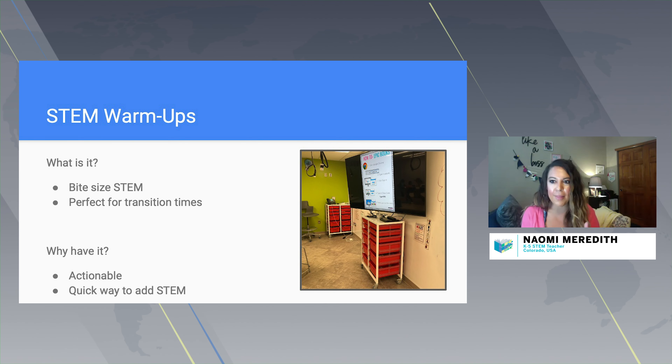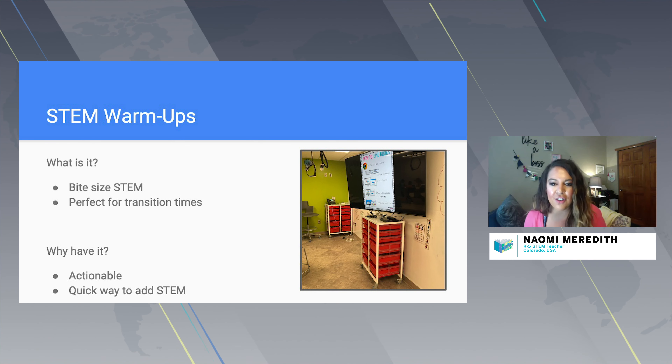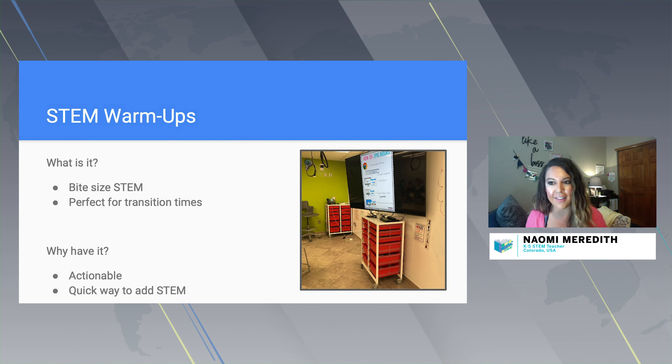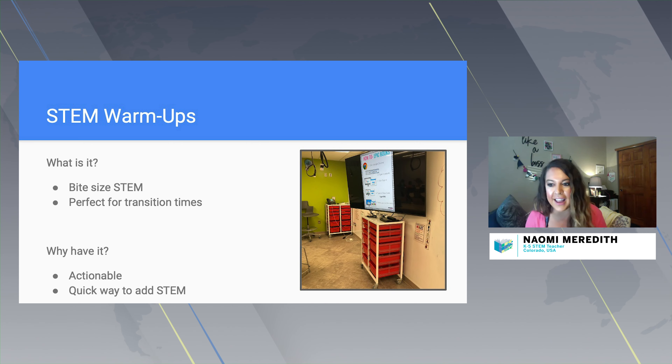Maybe it's a person in STEM who has created an awesome invention, or something about how something is made — like how LEGOs are made. Take those transition times and make them a great learning experience. They're quick, actionable, and really great to spark discussion, and very low prep. If you don't have time for a makerspace project in the moment, this is a great way for kids to think about their world in a different way.